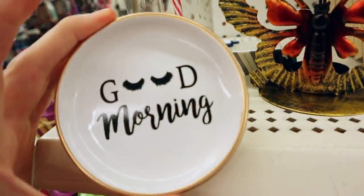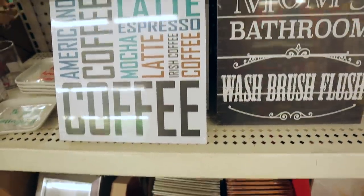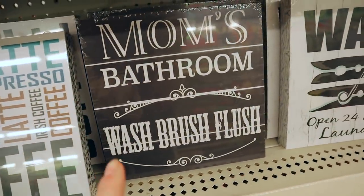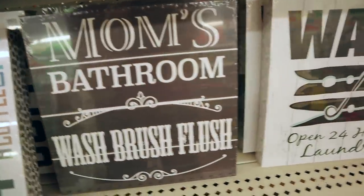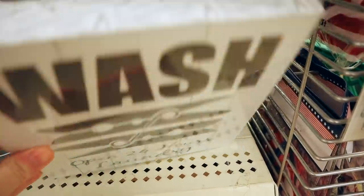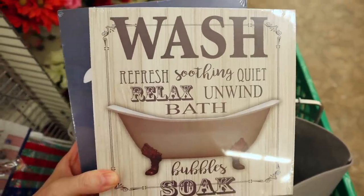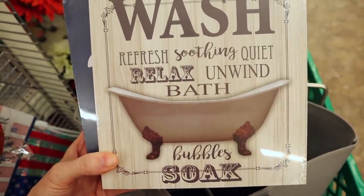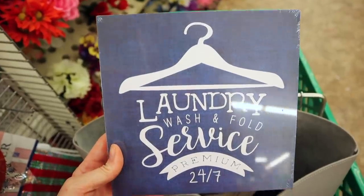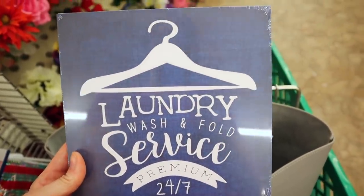I think I like this one — it's the cutest. Then right here we have some new signs. These are like cardboard, and this one is for a coffee mom's bathroom: 'Wash, Brush, Brush, Floss and Wash, Open 24 Hours.' There's a laundry one — I think I'll get this one for the laundry room. They also have 'Wash, Bubbly, Soak' for the bathroom, and another laundry room sign: 'Laundry Wash and Fold Service Premium 24/7.'